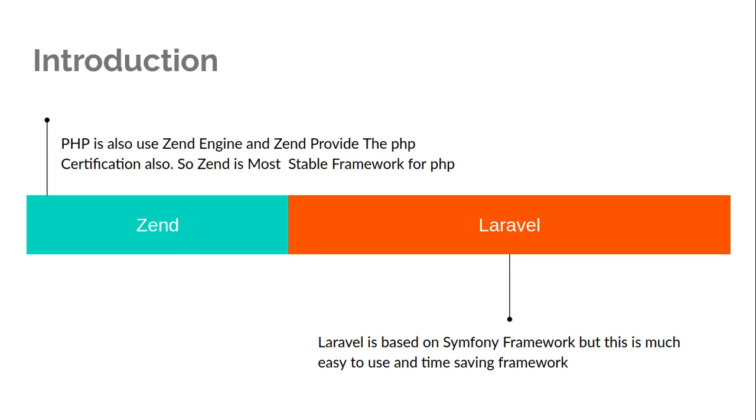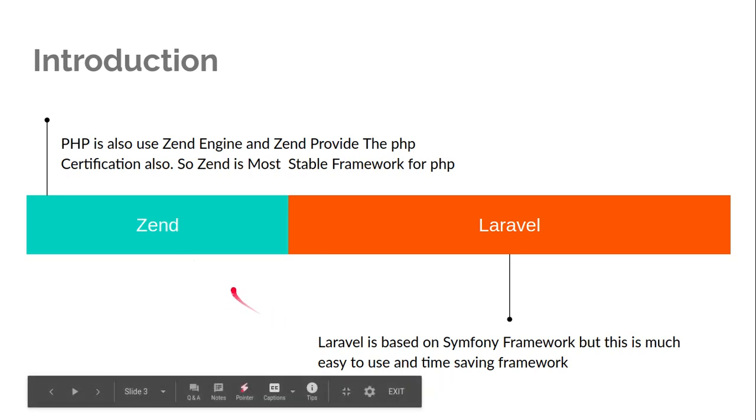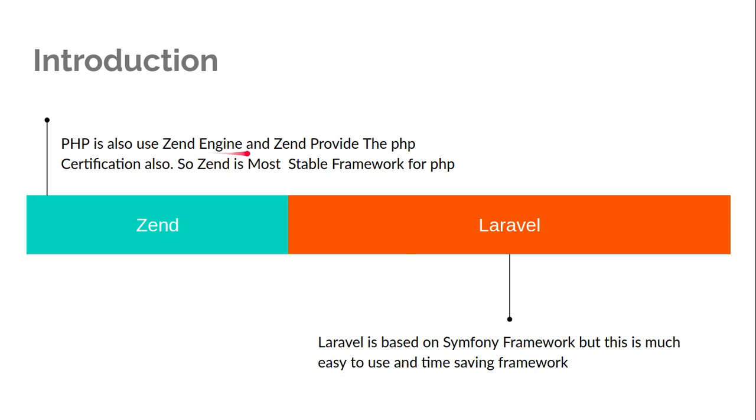Both are PHP frameworks. PHP actually uses Zend as its engine for compilation. Zend does around 80% of core PHP development and also provides PHP certification, so it has more experience with the core growth of PHP — which makes it an even more stable option.